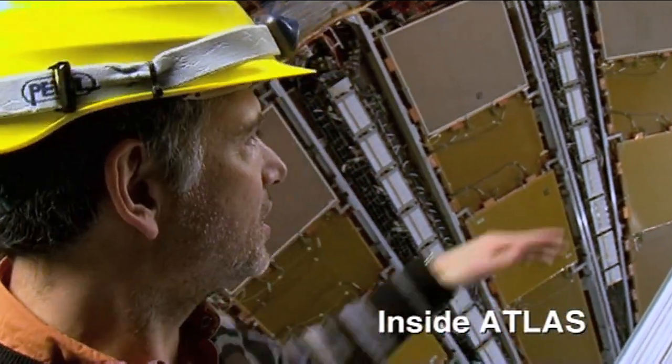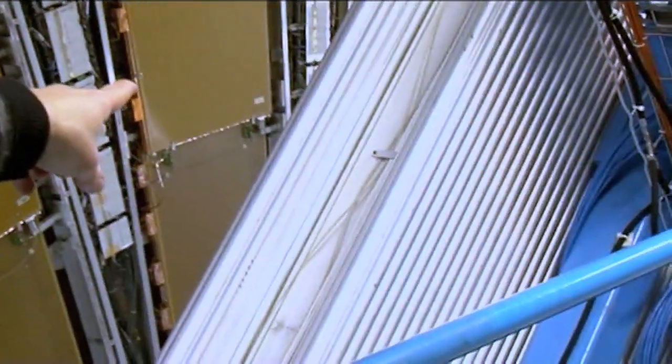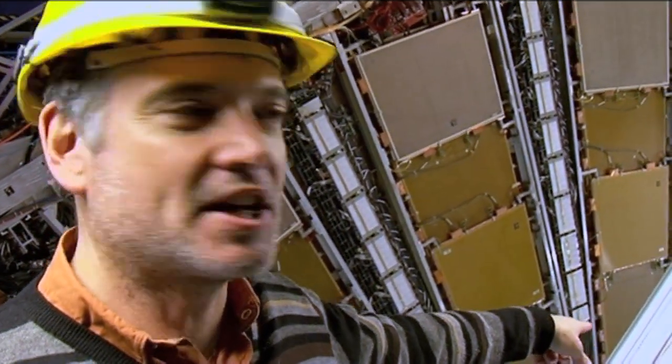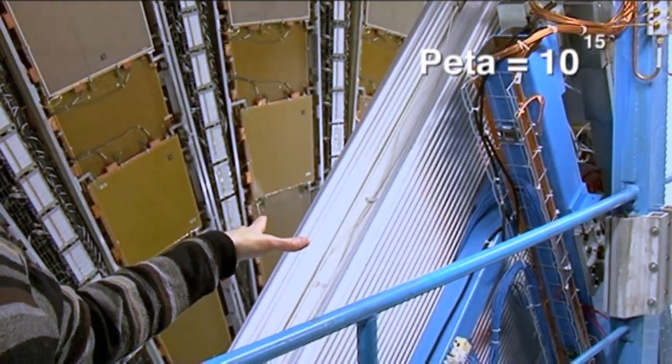This thing here — each one of these tubes gives us some data. At the end of the day, every 30 million times a second, this detector gives us about a petabyte of data. So about a petabyte of data comes out per second.